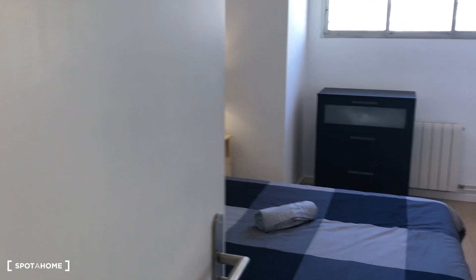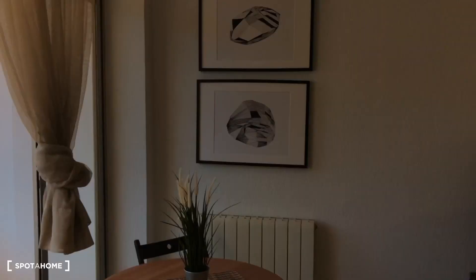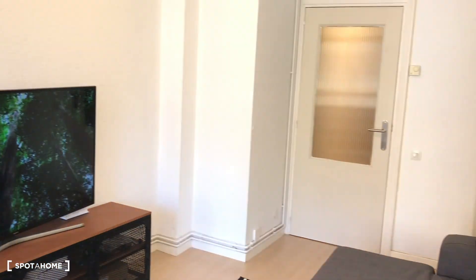As you have seen, a fantastic exterior, bright, and reformed apartment in Eixample Esquerra, close to Plaza Francesc Macià. Thank you guys for watching this video, and see you very soon. Bye-bye.